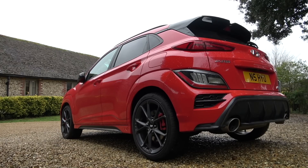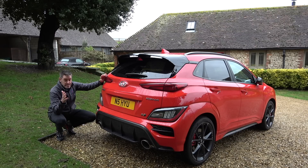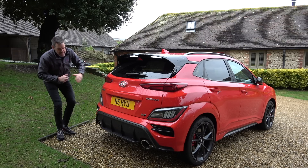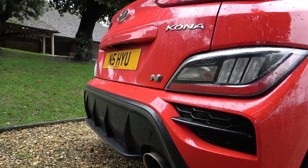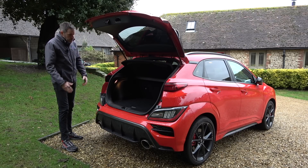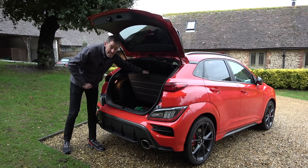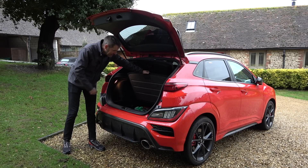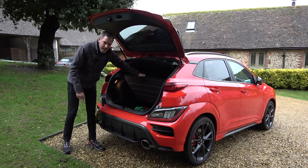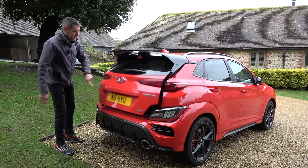The car is really quite snorty in sport or N mode, but it doesn't pop and bang nearly as much as the i30 N I drove a couple of years ago — I'm guessing that's down to modern noise and emissions regulations. The boot is a pretty good size for the car's dimensions, with a false floor underneath. And crucially, you've actually got a space-saver spare wheel — the first car I've had on test for as long as I can remember with an actual spare wheel, apart from the Defender I had over Christmas.